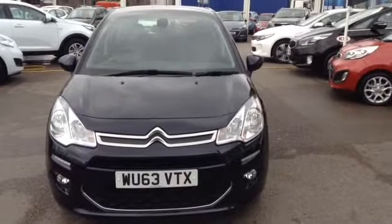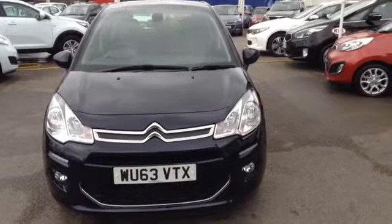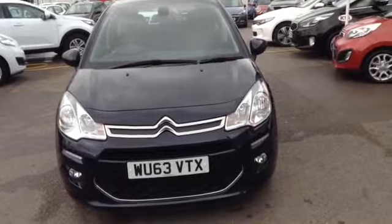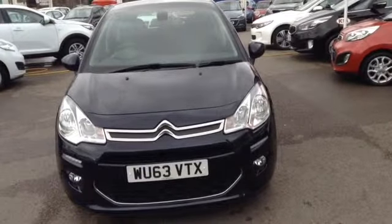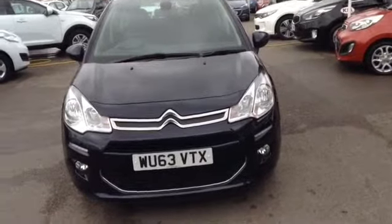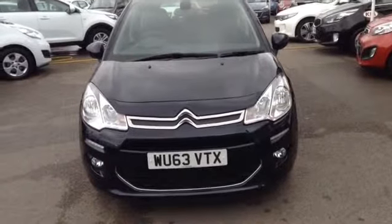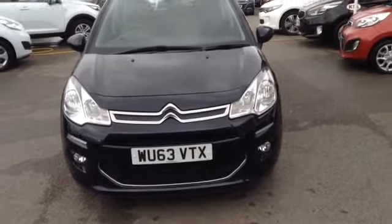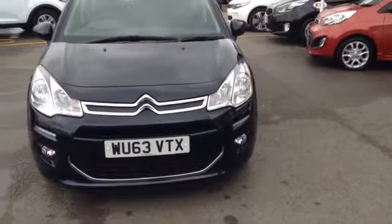Hi and welcome to Wessex Garages used cars online, here on Feeder Road, Bristol. Today I have for you a Citroen C3 — it's a 1.6 litre petrol VTI 16V Exclusive Edition. This vehicle is a five-door automatic transmission, finished in a dark deep blue, and was first registered in September 2013.